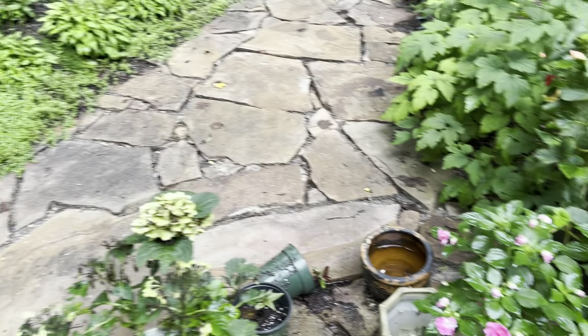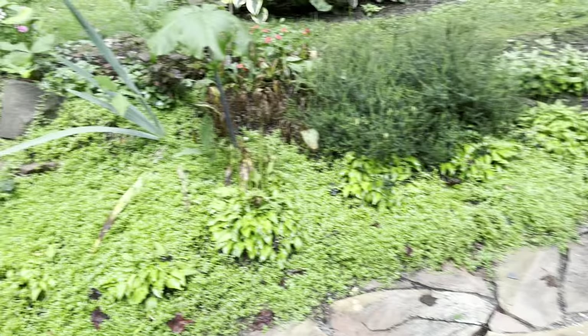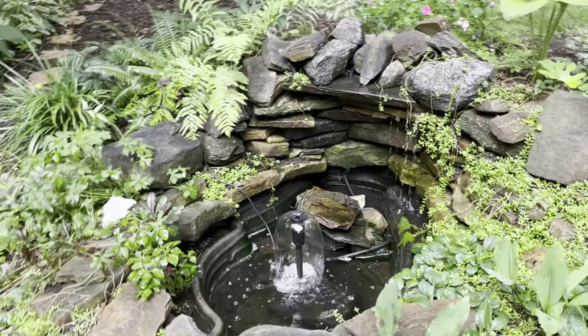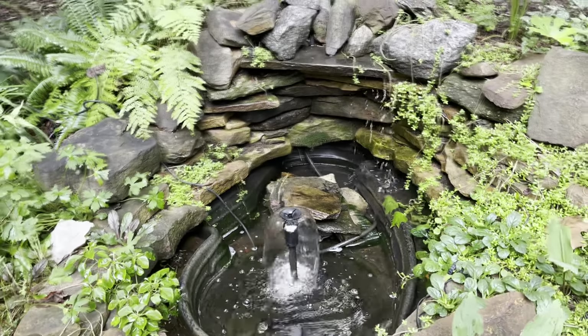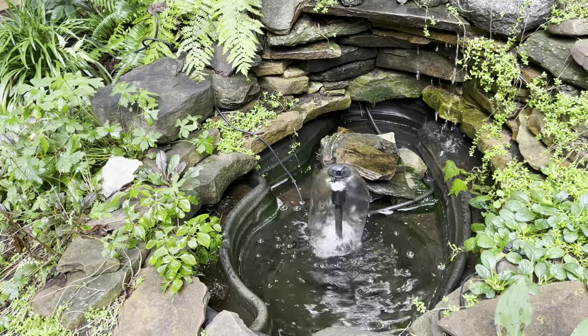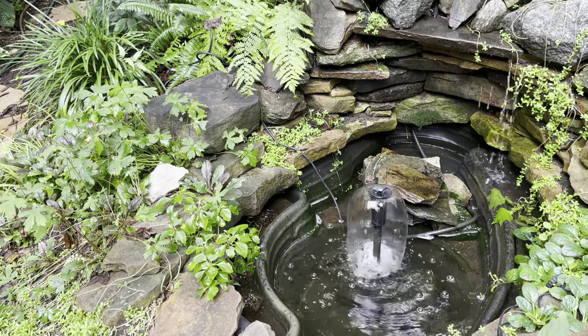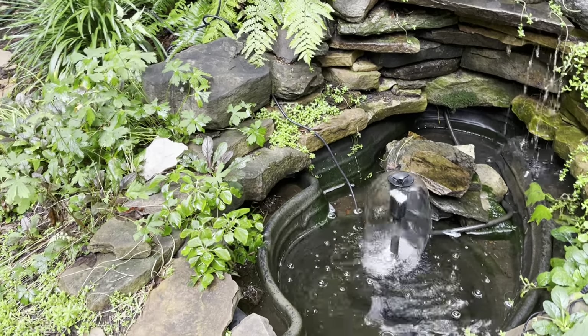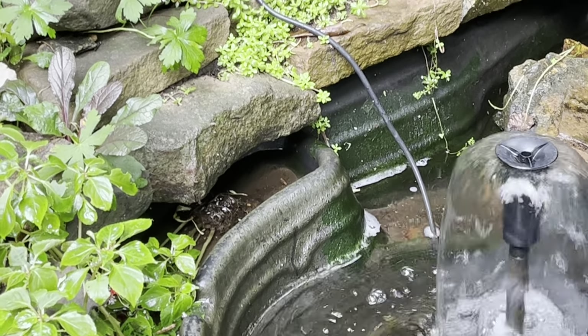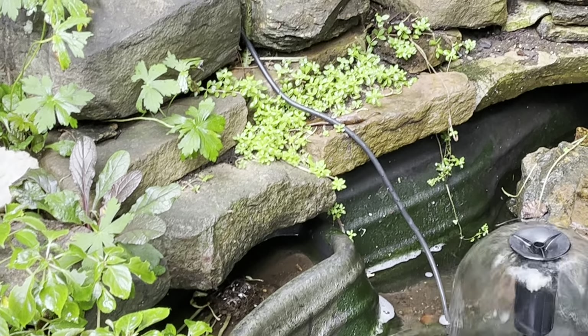Let's see how the water feature is doing this morning. Bill's gonna give me the devil about this — he helped me with this last year and I still haven't got the pump situation worked out. I had this filled up to the very top — bottom of those rocks along the ridge — and it's dropped at least six inches over the last couple of days in spite of the rain.